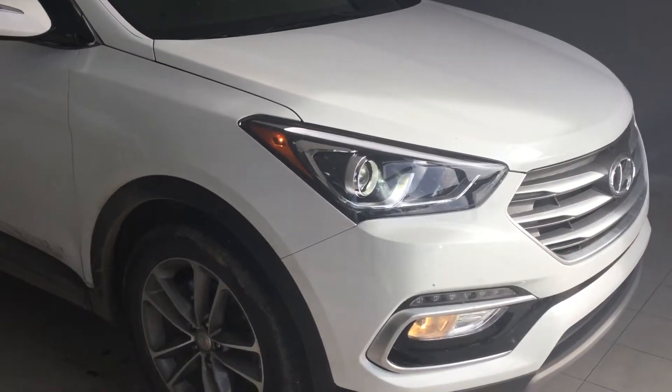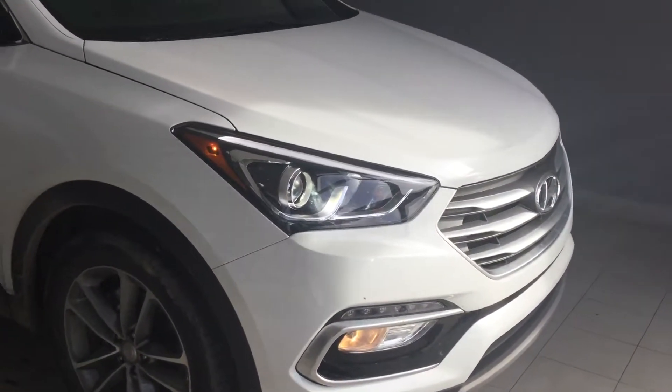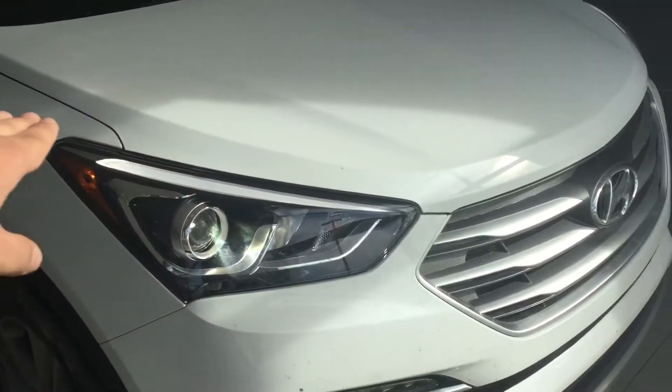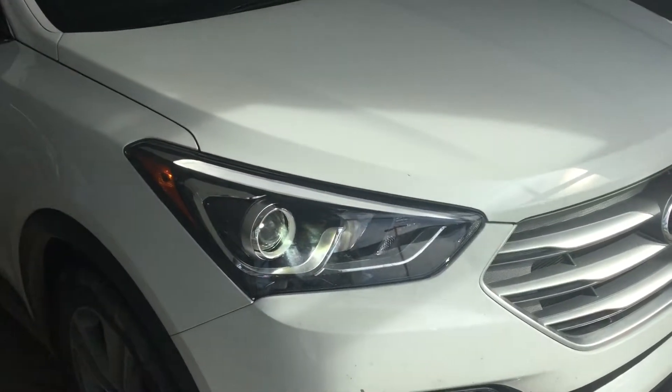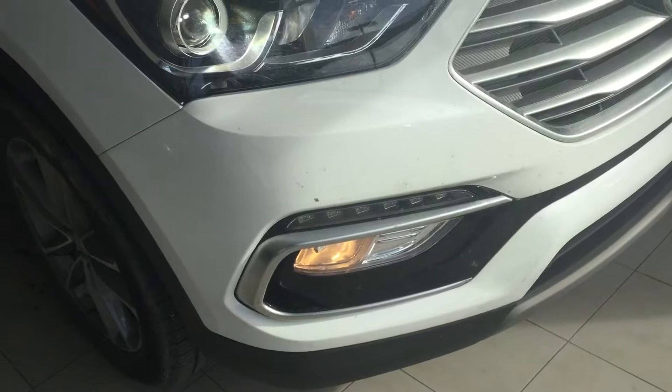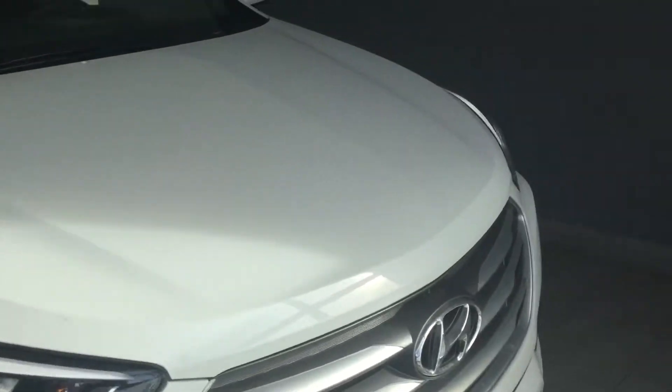I just want to show you real quick some of the cool features this vehicle has to offer. Right now you can see the lights are on — you do have the LED strip running daytime running lights, you do have your projection headlights, and your fog lights right there at the bottom. Now I'm going to show you inside real quick.